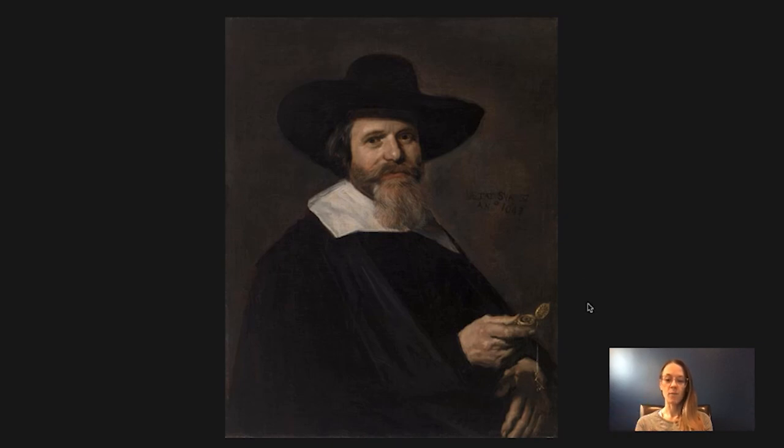One thing that does kind of pop out, though, is this watch right here. It's something that we'll talk about in a moment, but first let's talk about his dress.